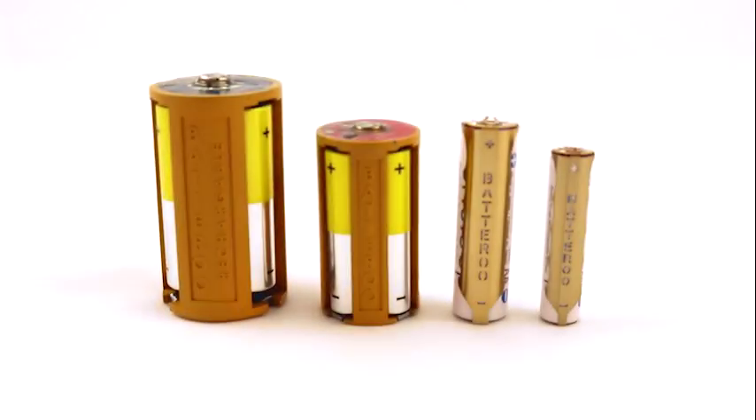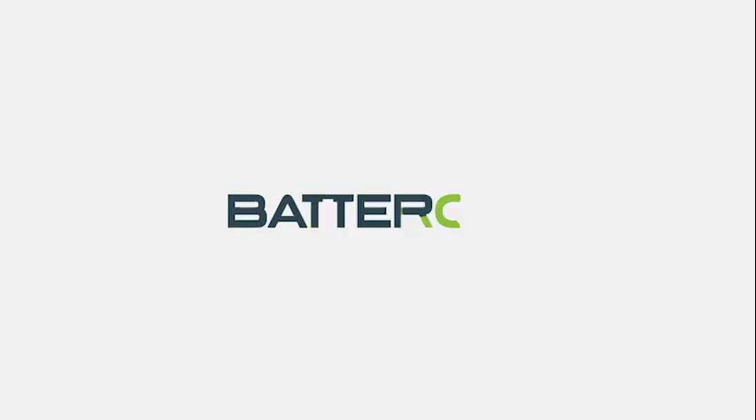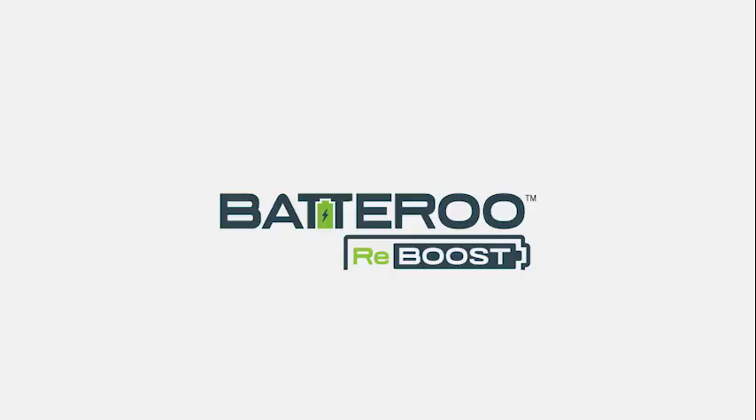With your help we can revolutionize how rechargeables can power up the world. We are excited to bring Batteru Reboost technology to you. This is Batteru Reboost. Get more, waste less.